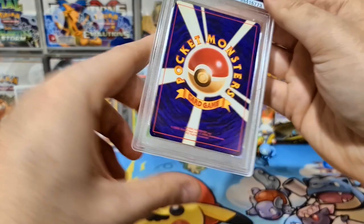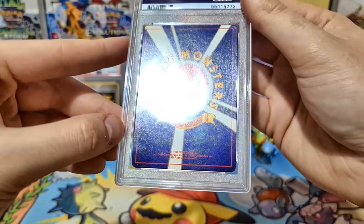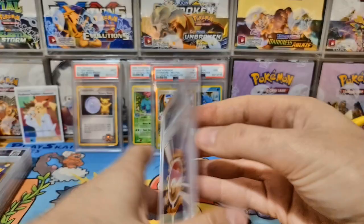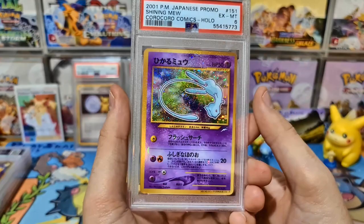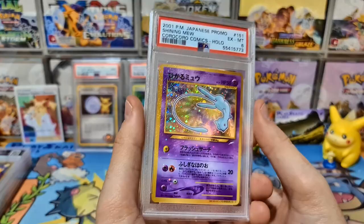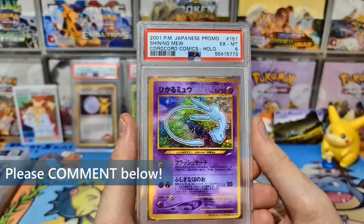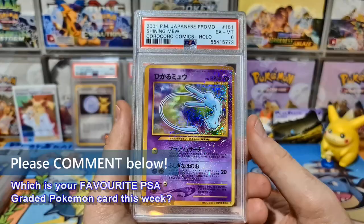Here we go — old pack Japanese Coro Coro Mew! This one had some micro-indents and was very badly off-centered, with some tiny little dinks where the light catches. It's an S-tier, super popular card, so getting a PSA 6 on the Coro Coro Mew I'm not sad about that — I've got an 8.5 in my collection. Everyone loves Shining Mew; this is probably the best exclusive Japanese promo of all time outside of Pikachu. I absolutely love the Mew.